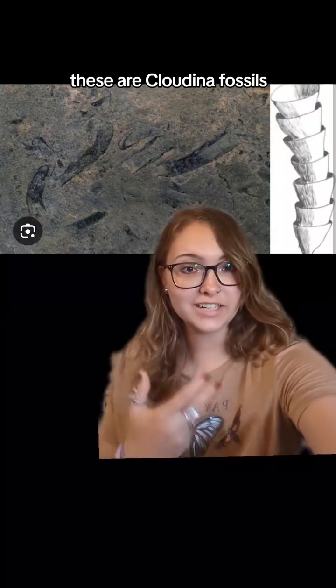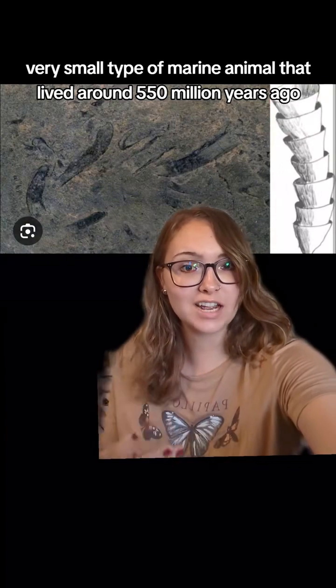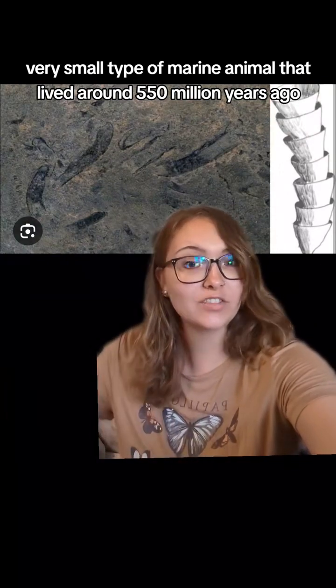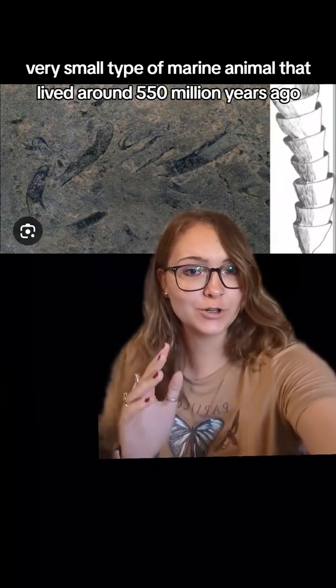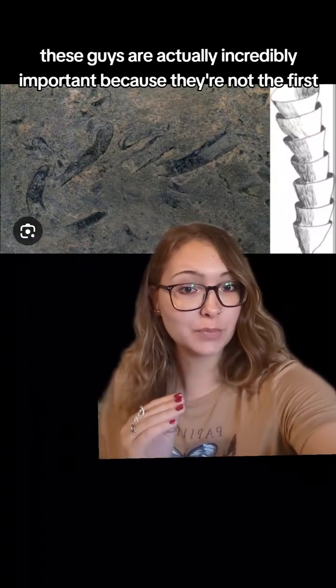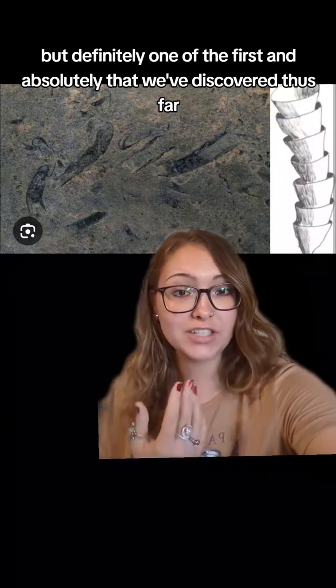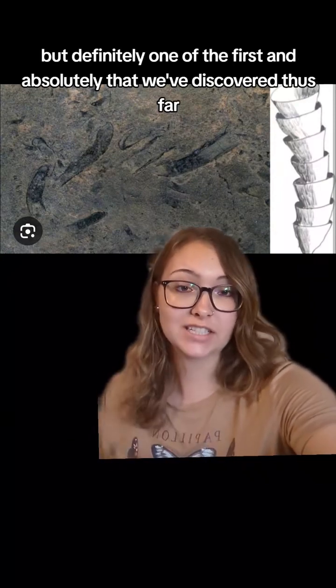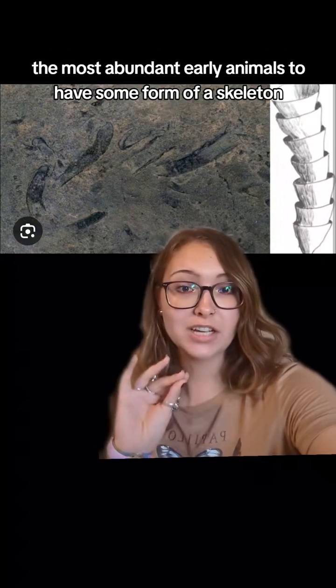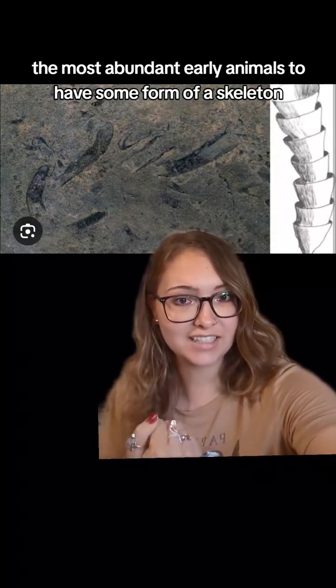These are Cloudina fossils. Cloudinas were a very small type of marine animal that lived around 550 million years ago. These guys are actually incredibly important because they're not the first, but definitely one of the first — and absolutely the most abundant early animals we've discovered thus far — to have some form of skeleton.